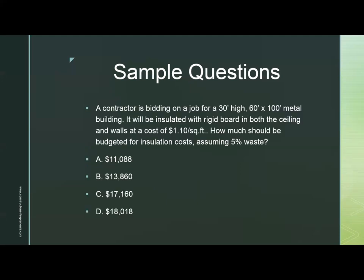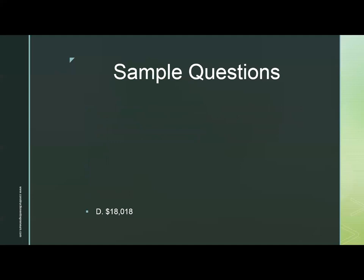Sample question three: A contractor is bidding on a job for a 30-foot high, 60-foot wide, 100-foot long metal building. It will be insulated with rigid board in both the ceiling and walls at a cost of $1.10 per square foot. How much should be budgeted for installation costs, assuming 5% waste? A. $11,088. B. $13,860. C. $17,160. D. $18,018. The answer is D, $18,018.